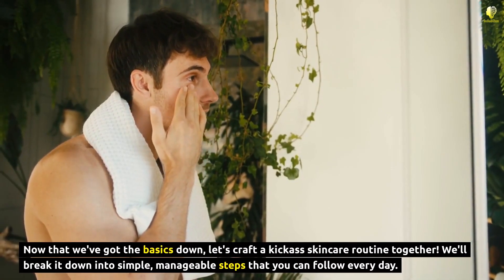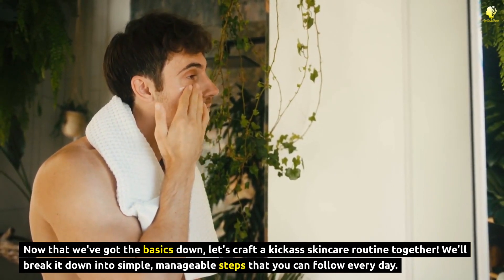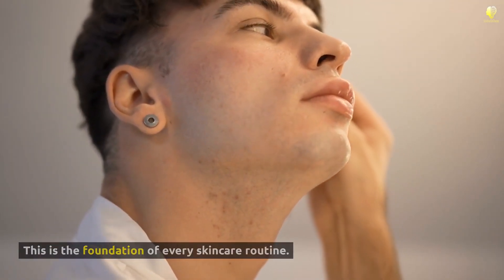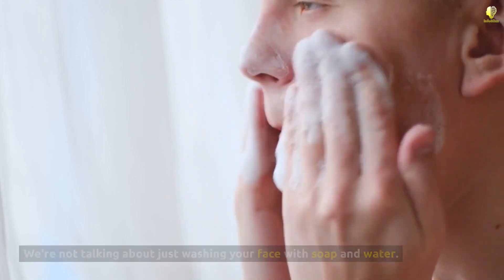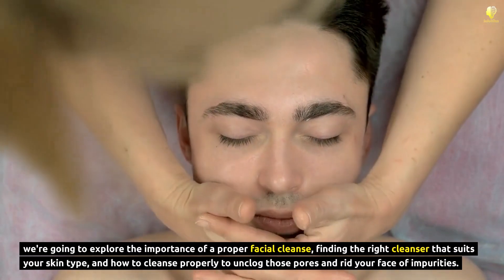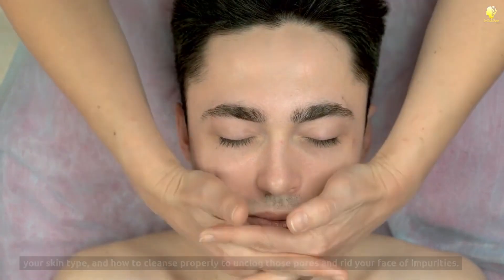Now that we've got the basics down, let's craft a kickass skincare routine together. We'll break it down into simple, manageable steps that you can follow every day. No more confusion or overwhelm. Step 1: Cleansing. This is the foundation of every skincare routine. We're not talking about just washing your face with soap and water — we're going to explore the importance of a proper facial cleanse, finding the right cleanser that suits your skin type, and how to cleanse properly to unclog those pores and rid your face of impurities.